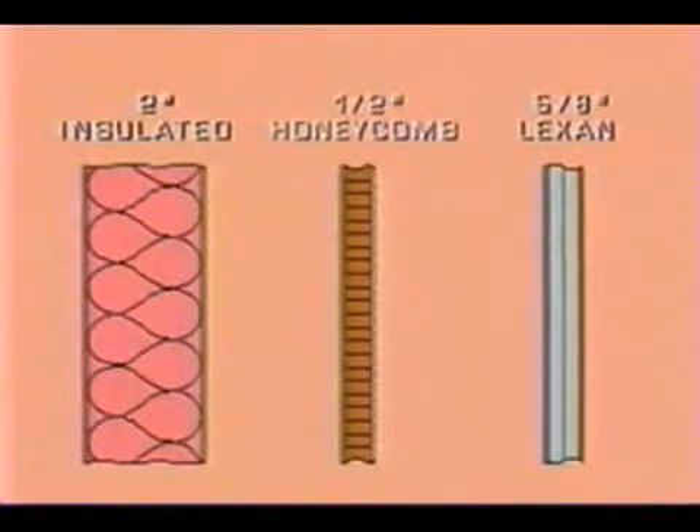Panels are available in three core materials. Two-inch thick insulated panels with aluminum skins and a semi-rigid insulated core to meet typical wall performance specifications. A one-and-a-half-inch honeycomb core for lightweight, high-strength cladding applications.